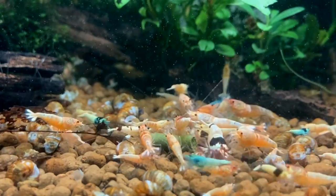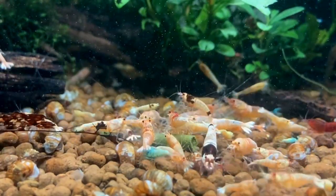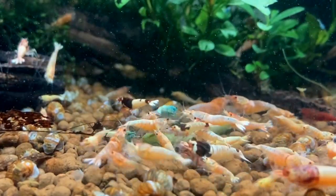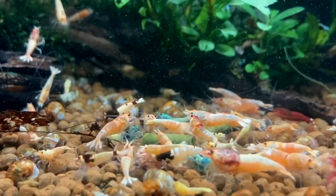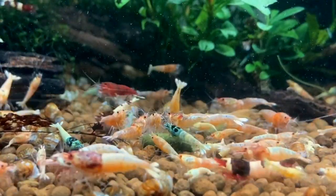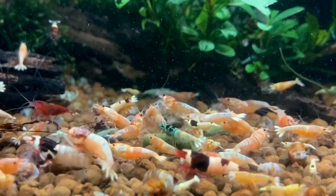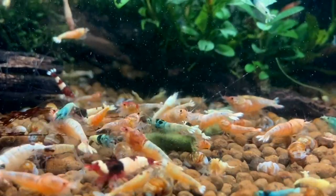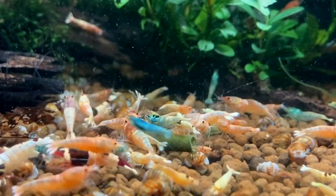I think that covers it all. The most amazing part is that you can keep all of those variants together, and it will only result in Taiwan Bee babies. This makes for a colorful and exciting shrimp tank. It is said that the first mutation that ever appeared was a Blue Bolt.